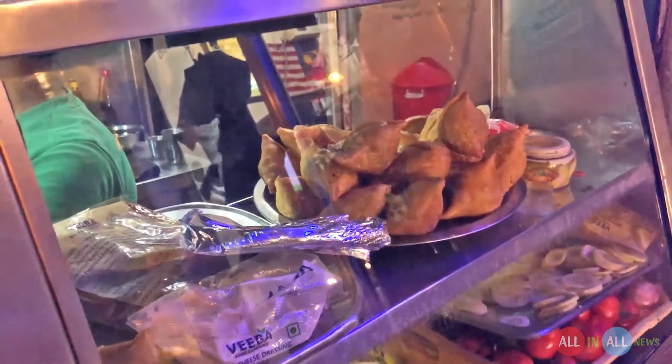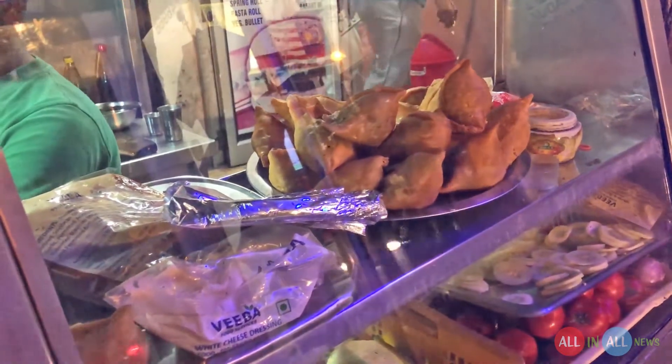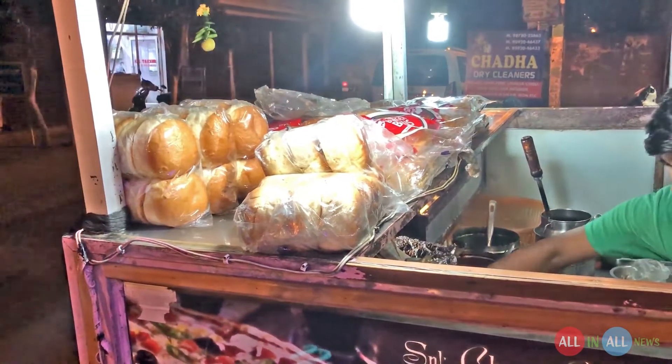This will make the bun very crispy from the outside. This shopkeeper also provides noodles, Manchurian samosa — and look at the size and the beauty of this samosa.